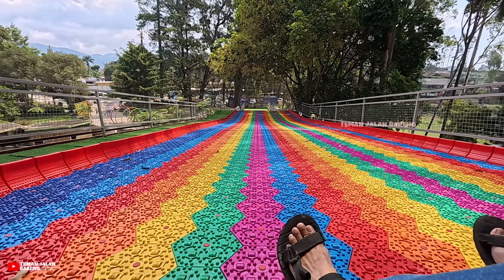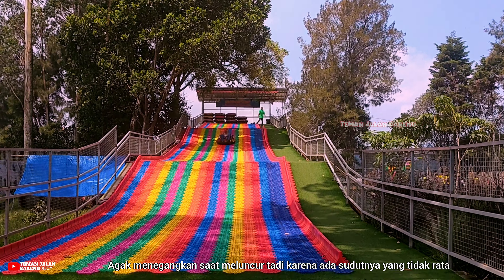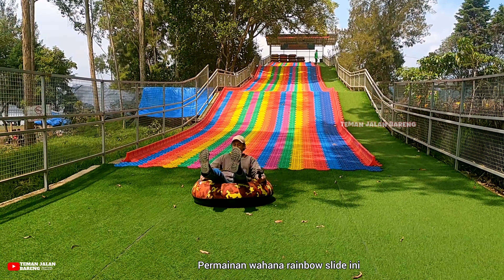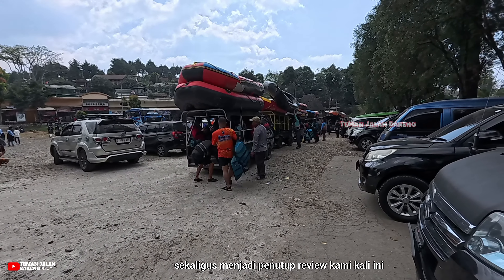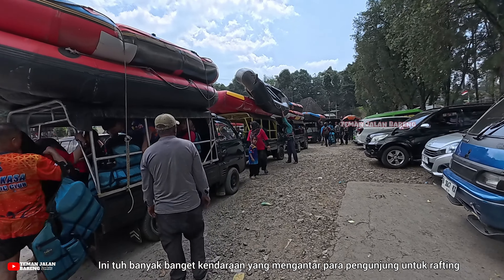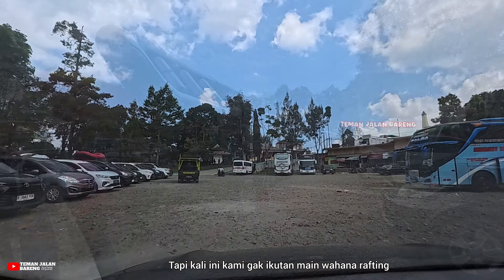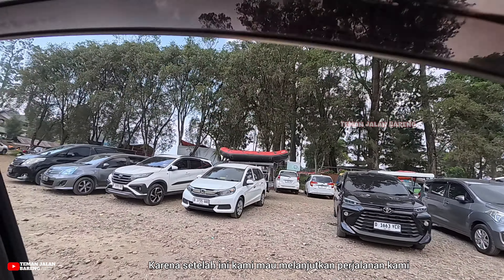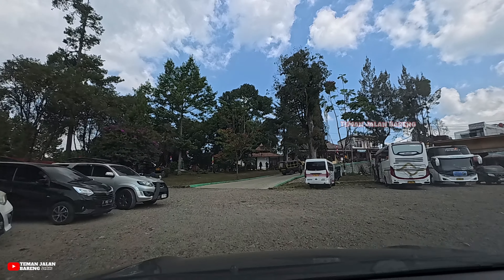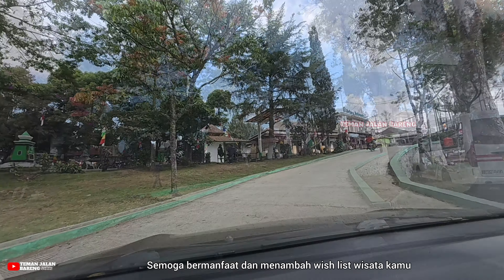Jalan untuk menuju ke atas berada di sebelah kanan, berupa rumput sintetis yang mengikuti bentuk rainbow slide-nya. Tidak ada pijakan berbentuk anak tangga, jadi jika habis turun hujan jalan ini bisa licin — kita harus selalu berhati-hati dan pegang pagar ketika naik ke atas. Setelah sampai di atas, serahkan tiket ke petugas. Petugas akan mempersilakan kita naik ke ban yang sudah disediakan dan memberikan instruksi singkat mengenai tata cara permainannya.